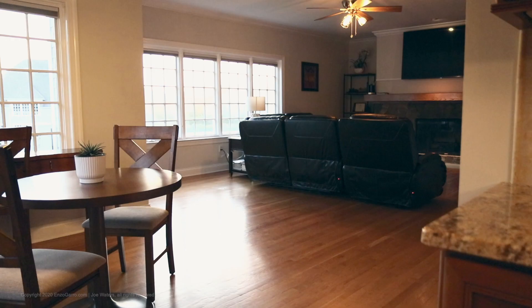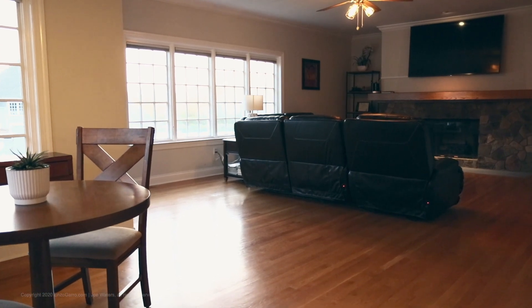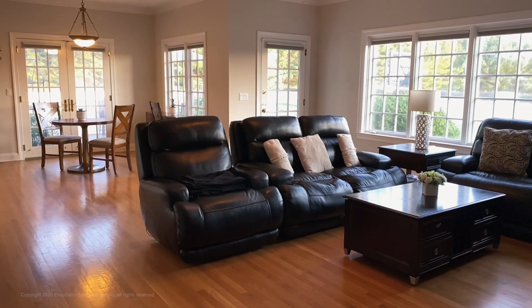The kitchen opens to a generous-sized formal family room that has a gas fireplace, crown molding, and French doors that lead to a deck, slate patio, and a level fenced-in flat yard.